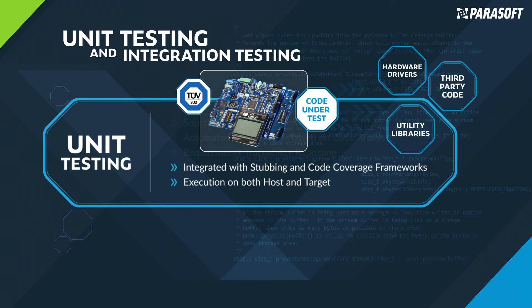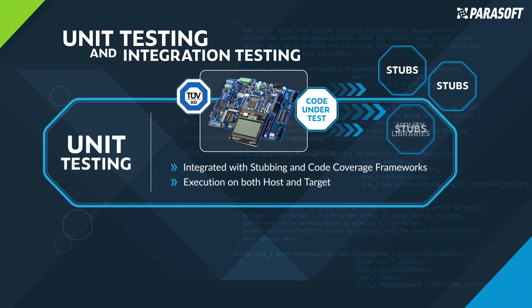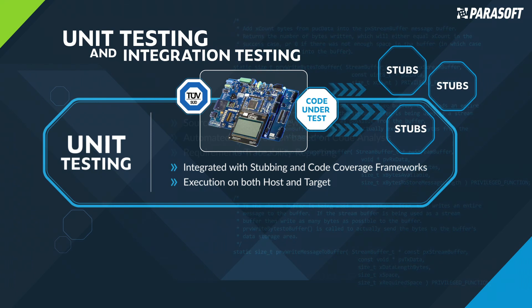Parasoft's C/C++ Test is TÜV-certified for use on safety-critical applications. The unit testing feature includes a powerful stubbing framework and automated cross-platform execution, allowing on-host, simulator, or target hardware verification and validation. Parasoft's unit testing capabilities ensure that the code is error-free, complies with functional safety and security standards, and satisfies code coverage requirements.